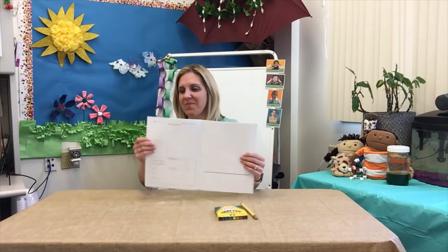Hi Pre-K friends! It's journal time. Open up to your next blank page in your journal. Next entry, we're going to write the number 19 because this is the 19th time that we have drawn in our journals. We have created a lot of stories in our journals. Today's date is April 9th, 2021.